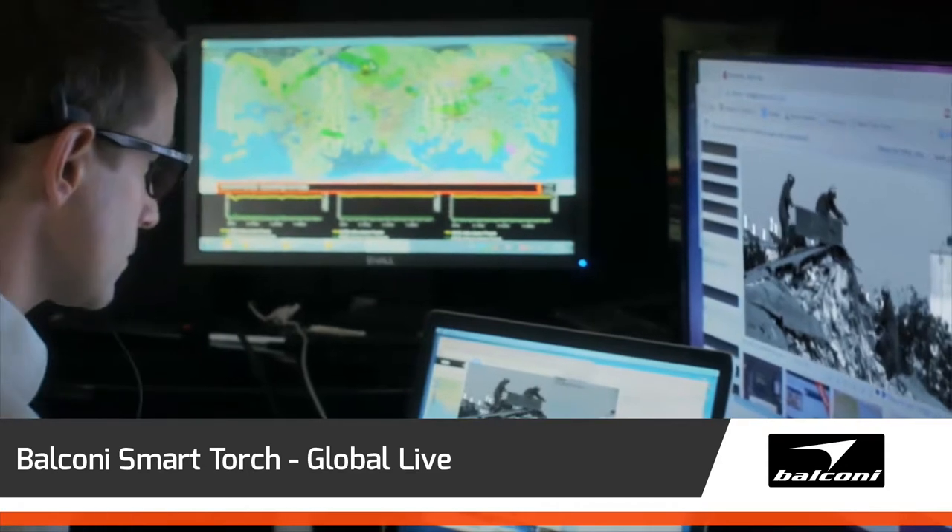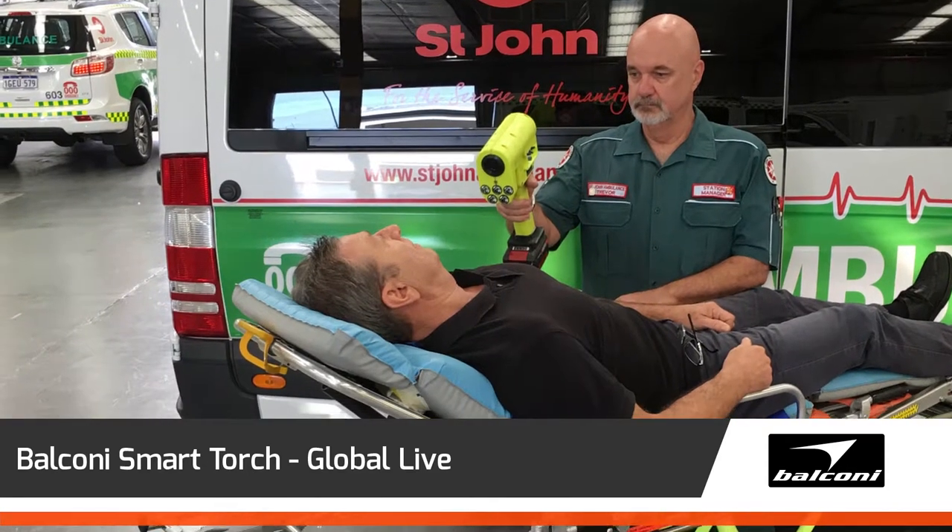Smart Torch has enormous global potential with the Order of St John's, the Red Cross and the United Nations.